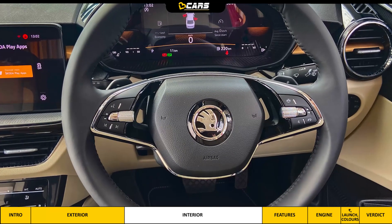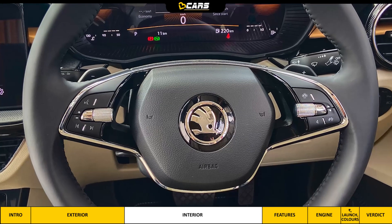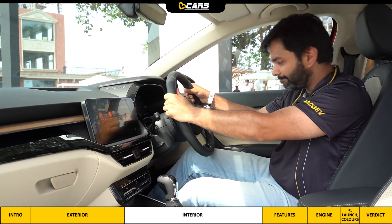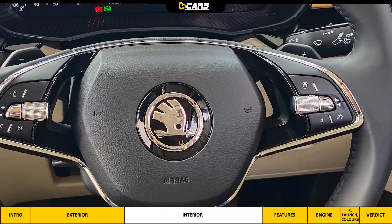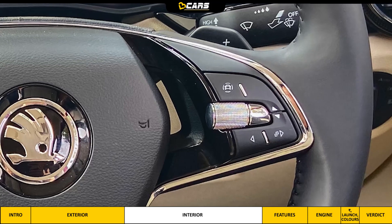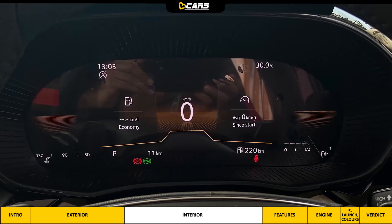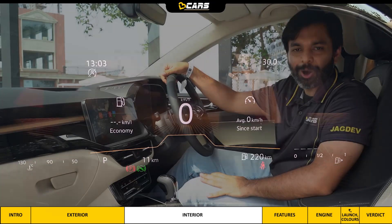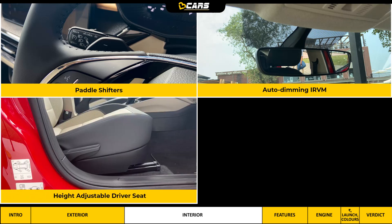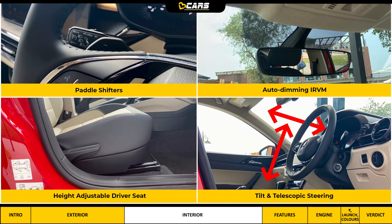The infotainment system controls are on a two-spoke steering wheel, which also comes in leather-wrapped finish in the top variant and feels really good to hold. The 8-inch digital instrument cluster can be accessed via steering wheel controls, and the display is crisp. With the automatic transmission, you also get paddle shifters. From the driver's perspective, the auto-dimming IRVM, height-adjustable driver seat, and tilt-and-telescopic steering adjustment are useful features.